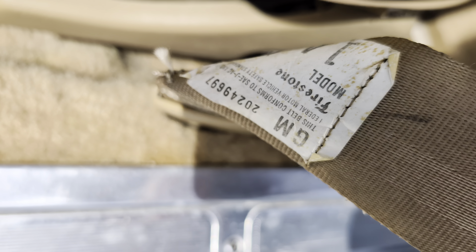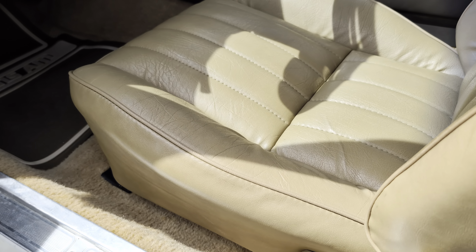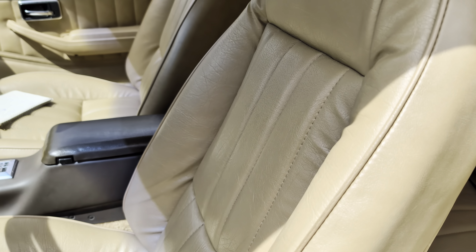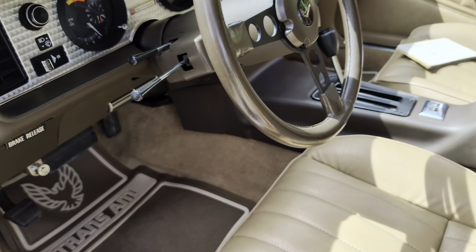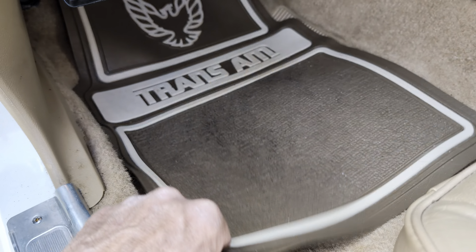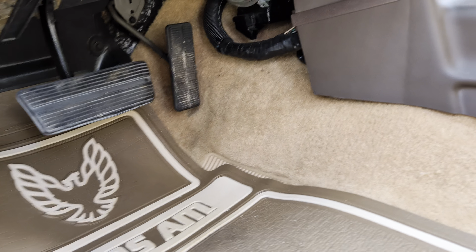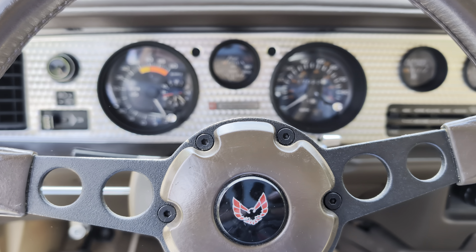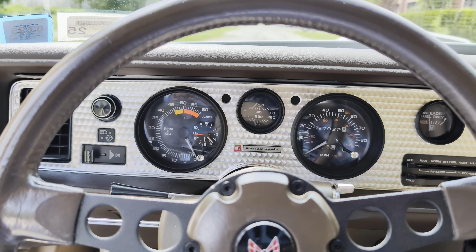Look at this seat — they're always cracked right in here and on the bolster, but it's beautiful. Look at the carpet. I guess you had these mats in here since brand new. Beautiful, beautiful. 27,022 miles.